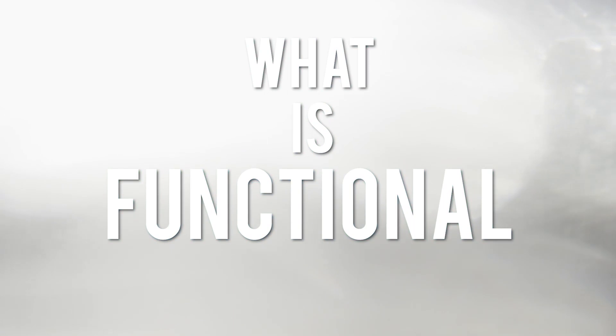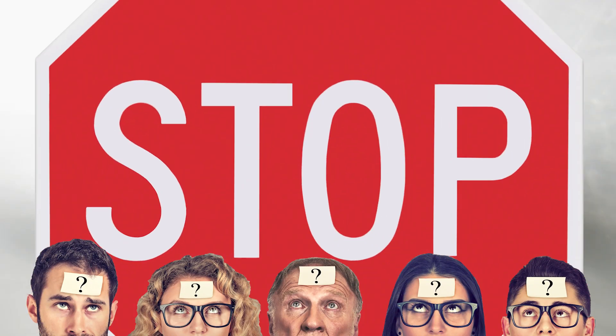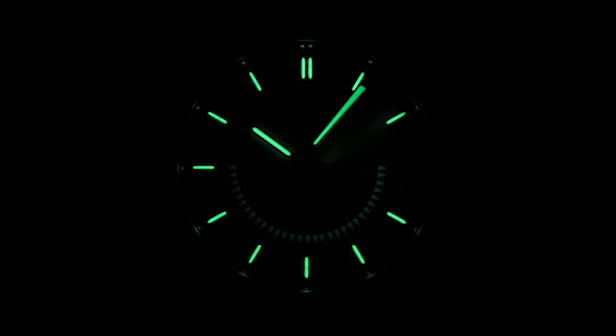What is functional print? There is a subcategory of the printing industry called functional print, and it's been around before there were road signs and luminous watch faces.